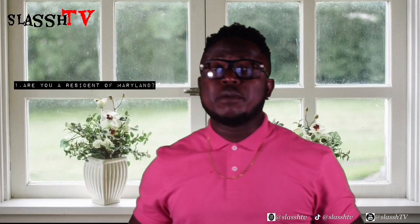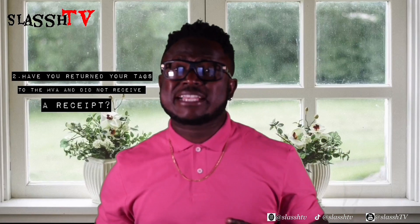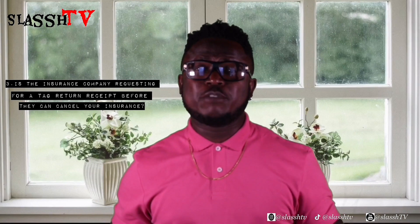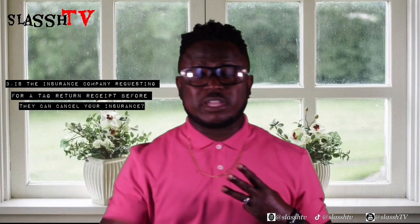Welcome to Slash TV. I have three important questions for you, and if you answer yes to all three, this episode is for you. Question number one: are you a resident of Maryland? Question number two: have you returned your tags to the Motor Vehicle Administration and did not receive a receipt? Question number three: is the insurance company requesting a tag return receipt before they can cancel your insurance? If you answered yes to all three questions, this episode is for you.